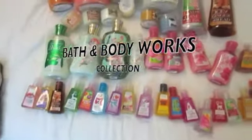This is my Bath and Body Works collection. I'll start with the candles.